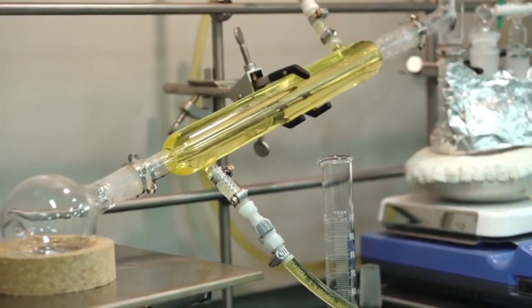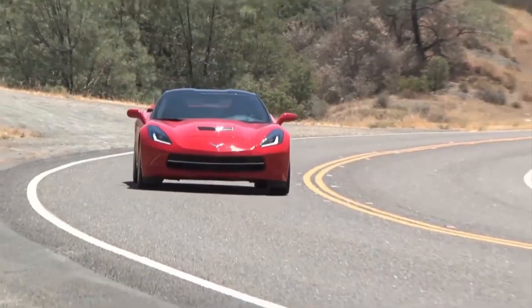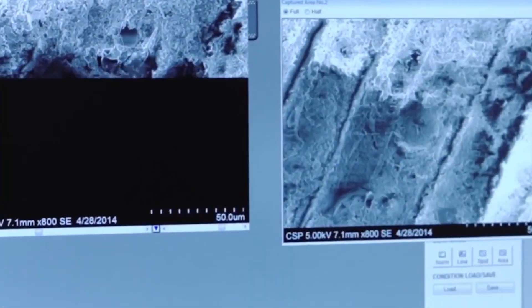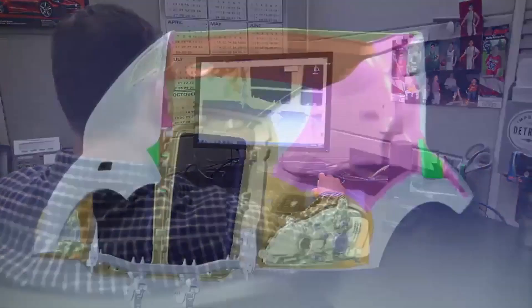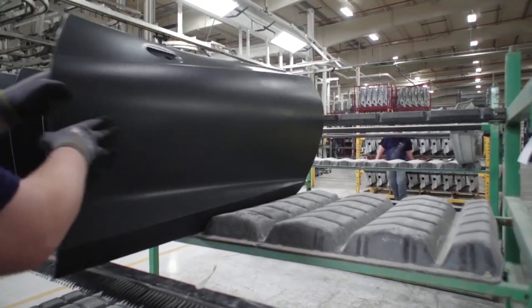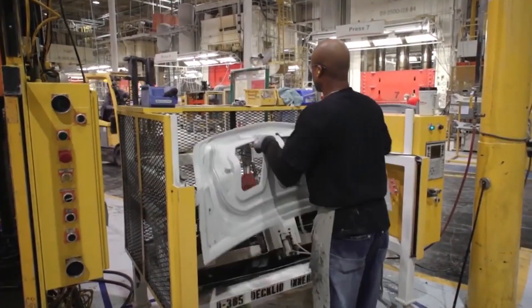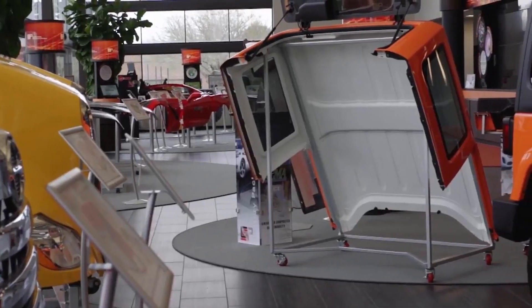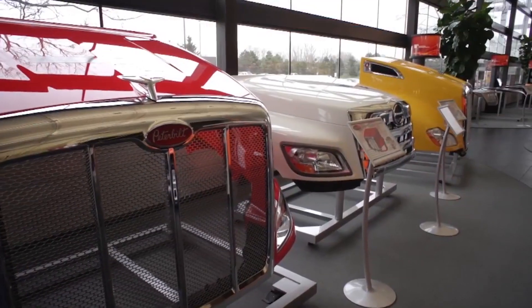Thank you for having me. Continental Structural Plastics has been around for about 50 years. We are a composite manufacturing company focused on lightweight composite technologies. We have a number of R&D facilities, 50-plus of our own individual unique formulas, and we're definitely a go-to composite manufacturer for the auto industry here in Detroit and across the world.